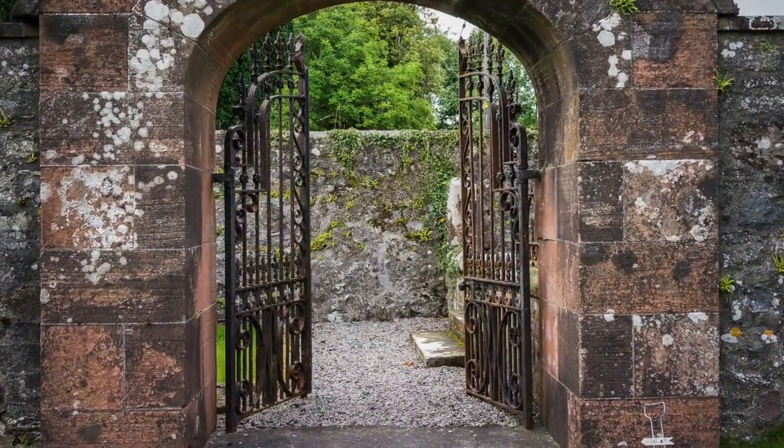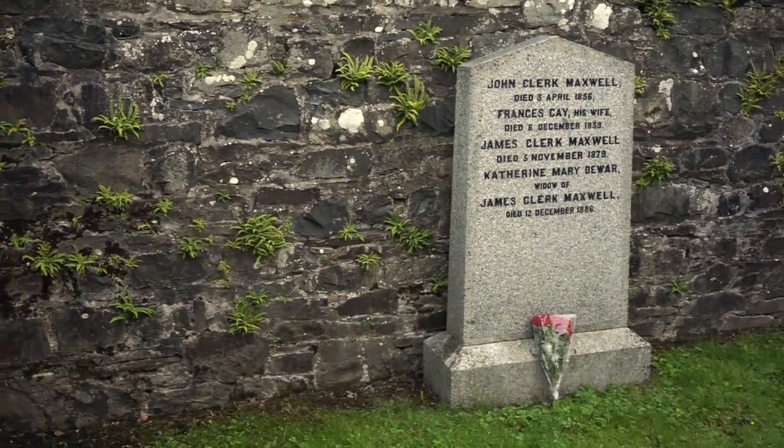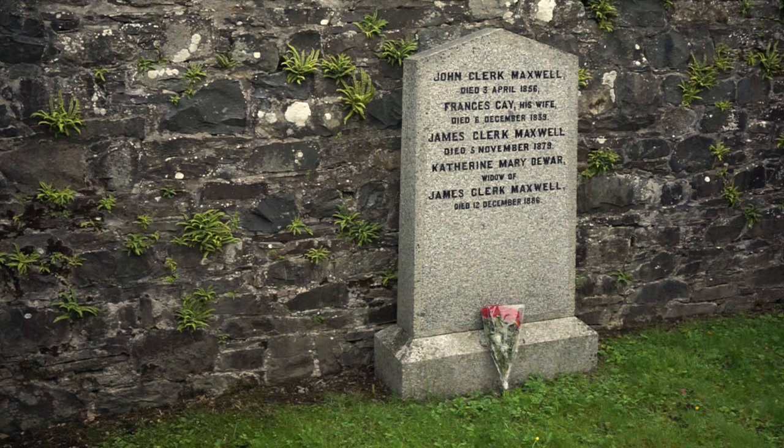My immediate thoughts on entering the ruins were that the congregation must have been tiny, because the church is very small indeed. Also, the family gravestone looks quite modern.